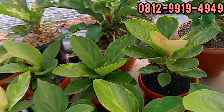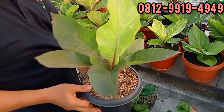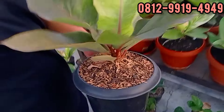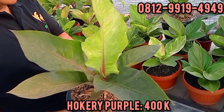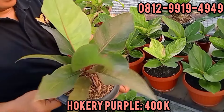Ini Hukeri, purple. Daunnya melintir. Seperti twister atau obor mungkin ya, Bang. Berapa ini? Ini 400. 400 teman-teman. Daunnya merintir-merintir banget. Silahkan.